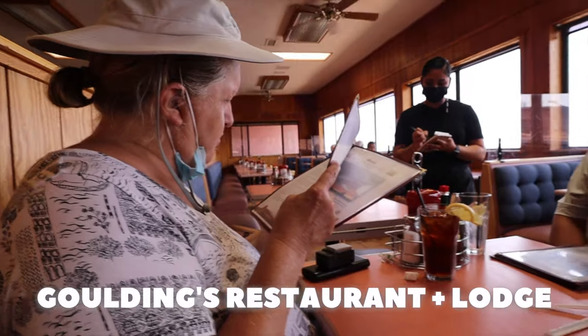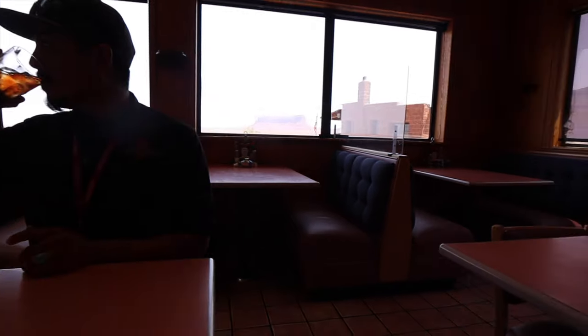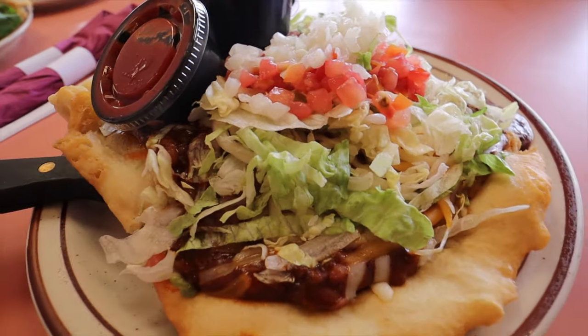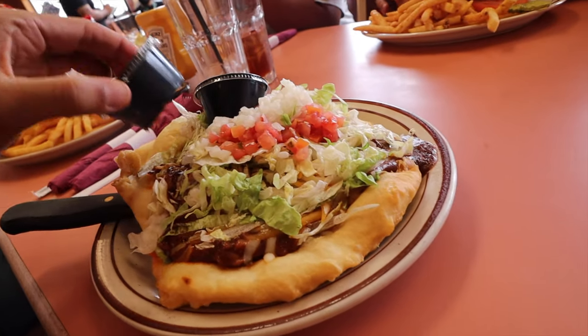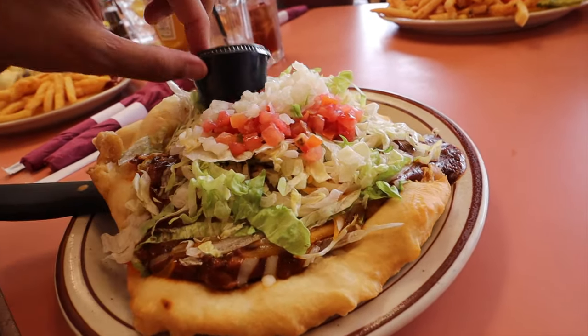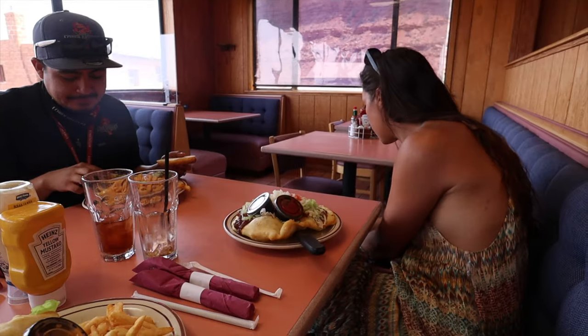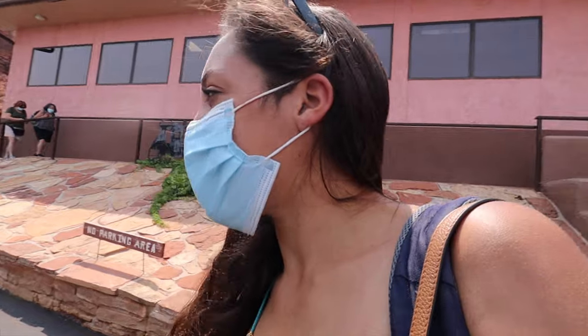Before starting our tour of Monument Valley, we headed to Goulding's Restaurant and Lodge to try some local Navajo cuisine. I had been looking forward to trying some Navajo tacos — they just make the dough by hand, still made by hand, roll it out, cook it, and fry it. That's all it is. Just finished eating at Goulding's Restaurant and now we're heading out to check out Monument Valley.